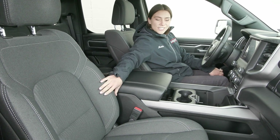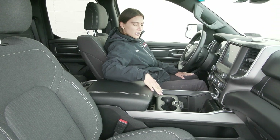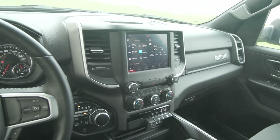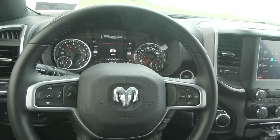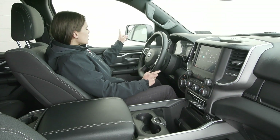You have the beautiful dark cloth seats in here along with your clean interior, very well taken care of. You have a lot of space in here. On your steering wheel you have your cruise controls to the right with your voice activation to the left with easy access. You also have the powerful mirrors out there with the blind spot mirrors in the corner.